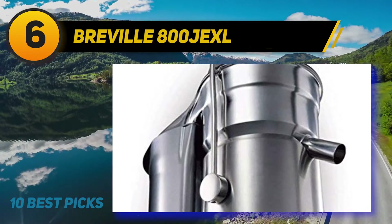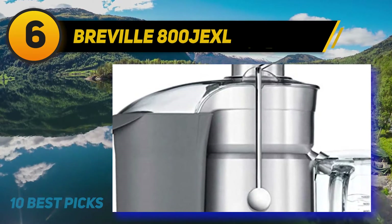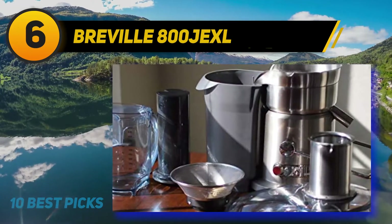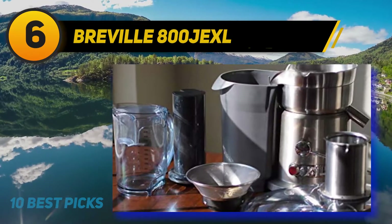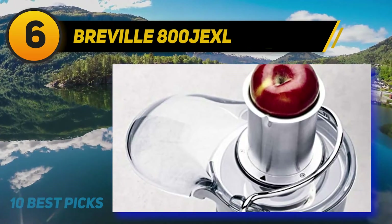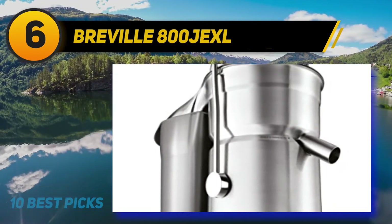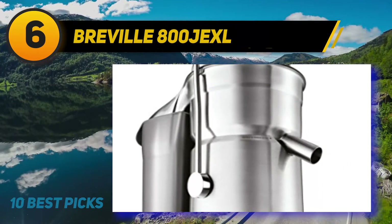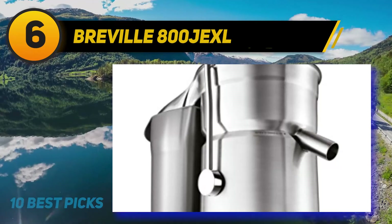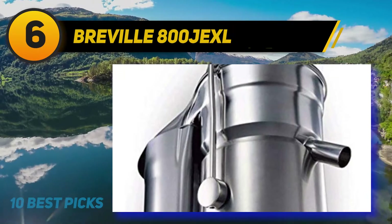At number six is the Breville 800 JEXL. Many friends don't agree with the high price tag when comparing the 800 JEXL to the JE 98XL, but I decided to test it to see why it's priced so high. The most visible difference is the die-cast metal body construction. We already saw an upgrade from the BJE 200XL's plastic casing to the JE 98XL's high-grade polymer, and now Breville gives a final punch with die-cast metal for an even longer shelf life.